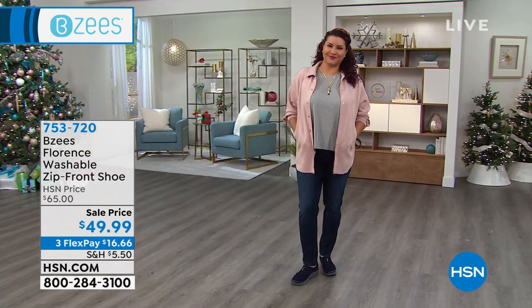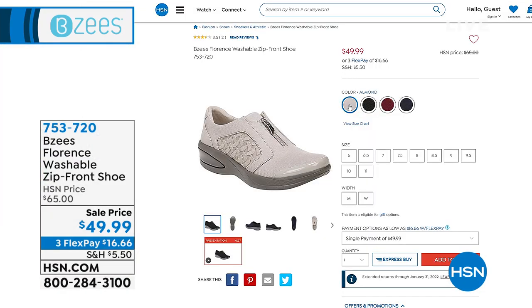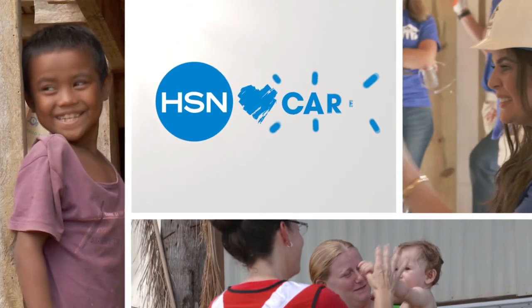It's light as a feather with all these comfort features built in, and a price point of under $50 — $16 and change gets it home. We've got great color choices: black, navy, brick, and almond. Sizes 6 through 11, half and whole sizes, medium and wide widths. This is going to be a very popular shoe — item number 753-720.